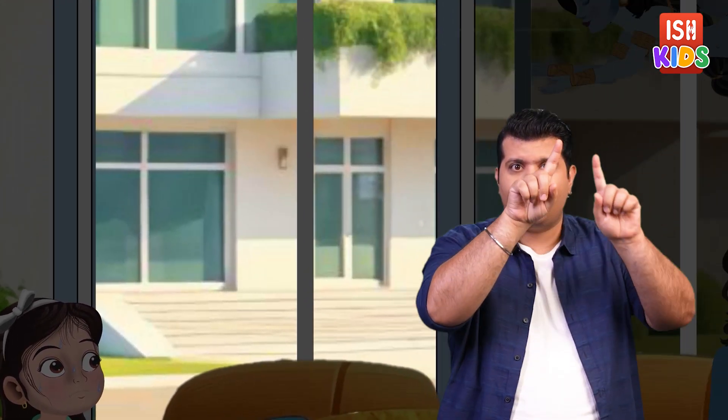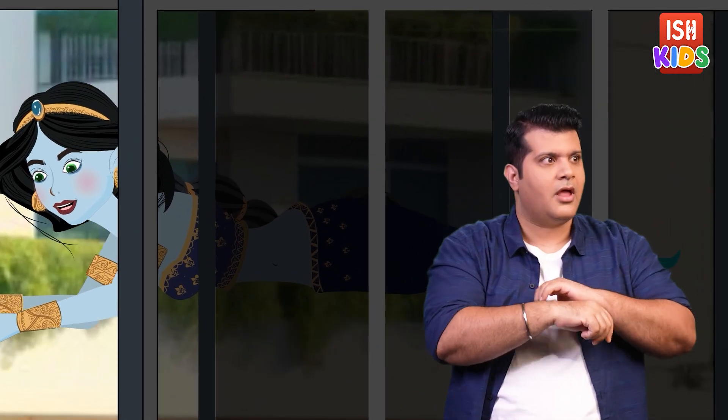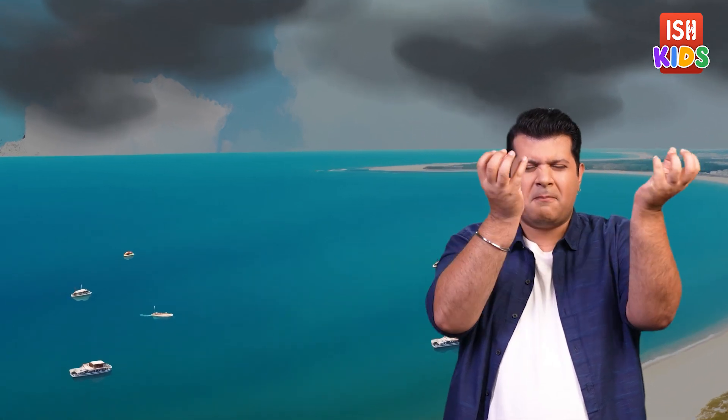Dia was dripping with sweat in the sweltering heat. Just then she caught sight of Megha outside the window with a mischievous look on her face. Megha gave Dia a wink. Suddenly the sky darkened as black clouds rolled in, rumbling with thunder and lightning. A cool breeze swept through the living room, making Dia and her family gasp in delight.